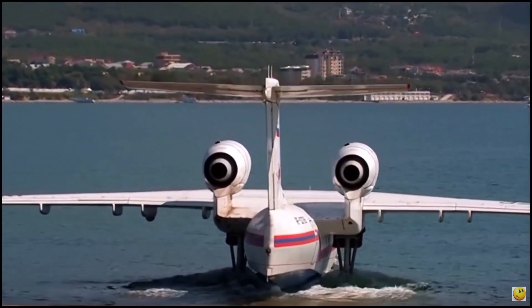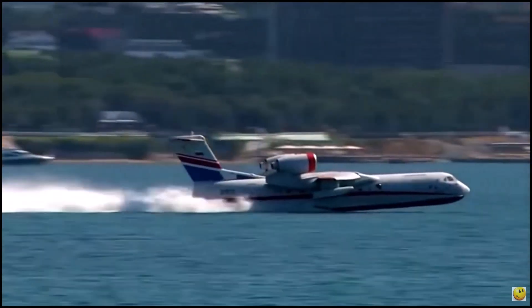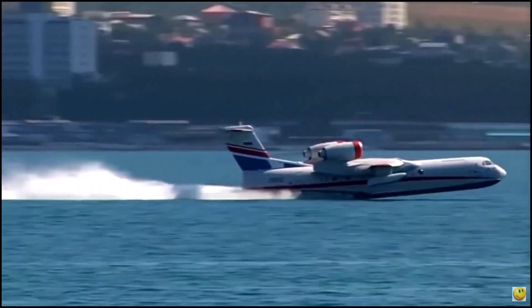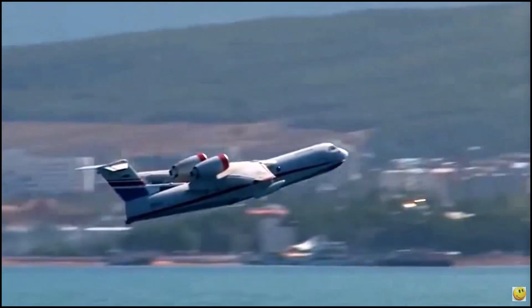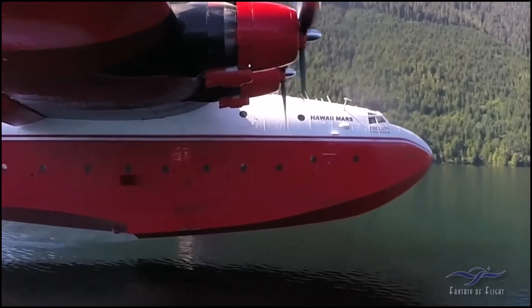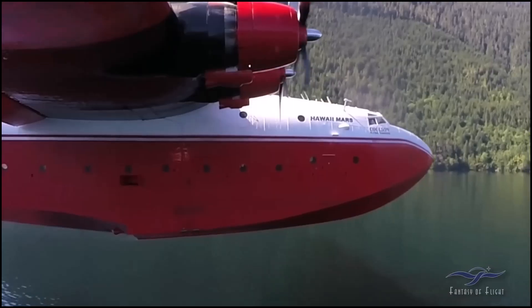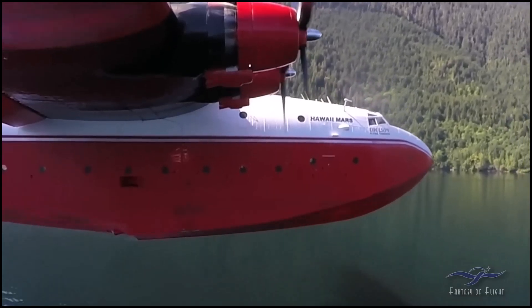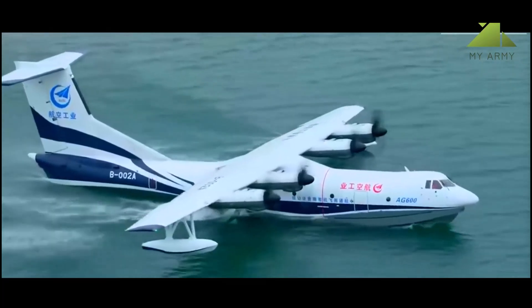Amphibious aircraft, or flying boats, are a special kind of seaplane. They have a built-in hull instead of a traditional fuselage with pontoons. In the early aviation days, flying boats became very popular for transatlantic travel. These aircraft are versatile — they can land on almost any body of water, which made it easier to start new services.